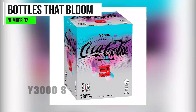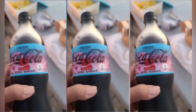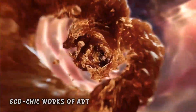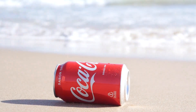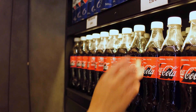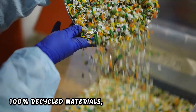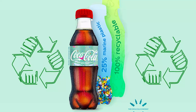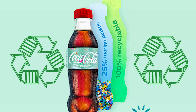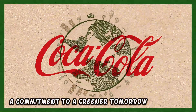Bottles That Bloom – Y3000's Eco-Chic Packaging. Let's shift our focus from what's inside the bottle to the bottle itself. The Y3000 Limited Edition drink brings us bottles that are not just containers, but eco-chic works of art. Coca-Cola has taken sustainability to heart, crafting packaging that's as innovative as the beverage it holds. These bottles are made from 100% recycled materials, reducing environmental impact while maintaining a stylish and futuristic aesthetic. The Y3000 bottles are not just vessels — they're a statement, a commitment to a greener tomorrow.